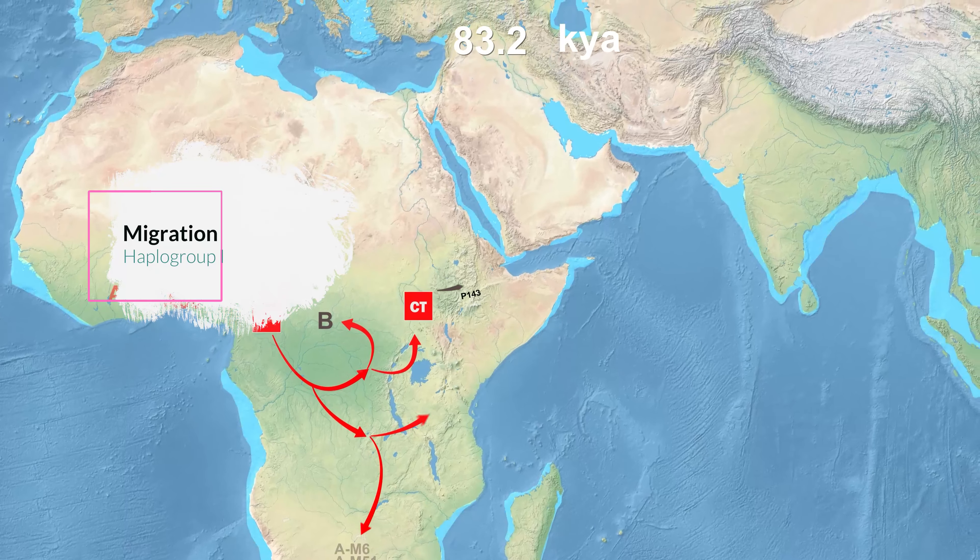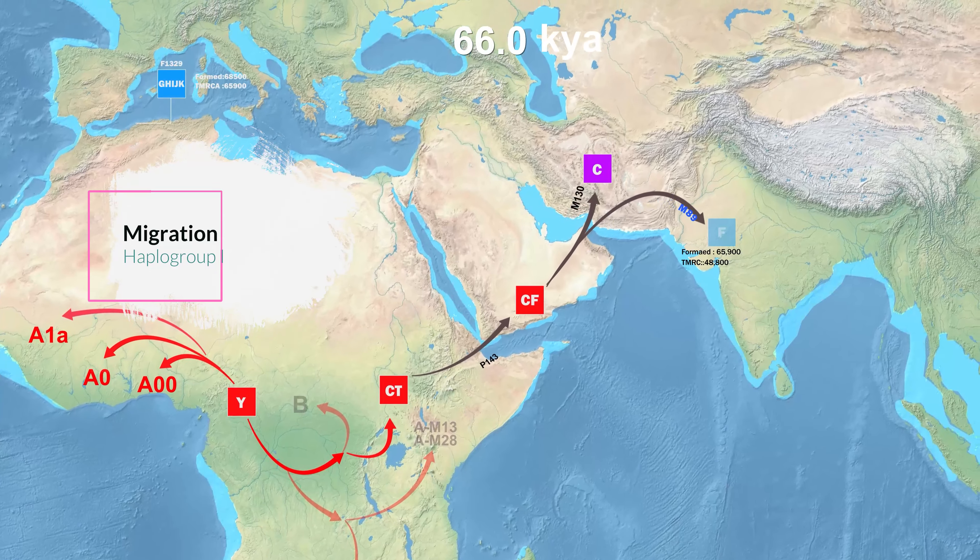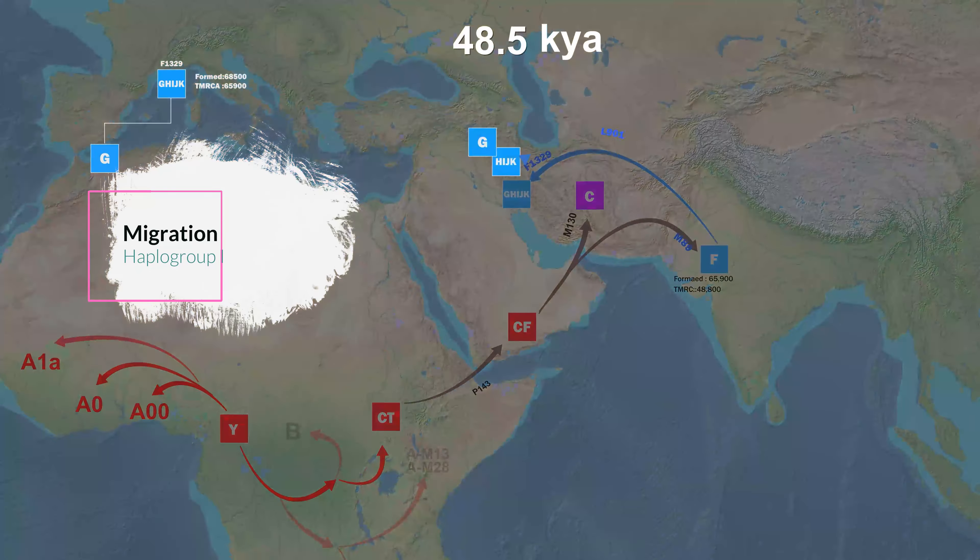Haplogroup I, along with R, is currently the most frequently found Y-DNA haplogroup in Europe. In this episode, we will look at the distribution of I and the migration route of ancient I.